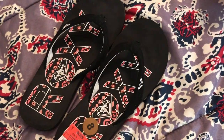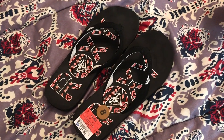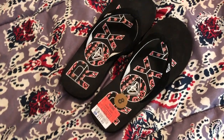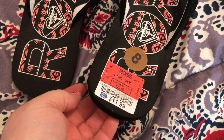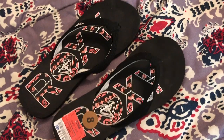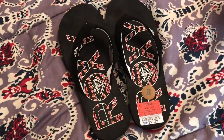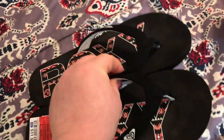Also got these Roxy flip-flops. My feet were killing me in the shoes I was wearing out that day, so I stopped by Ross and picked these up for only $11.99 — not bad. I wore these for the rest of the day and they were very comfortable, not a bad price either.